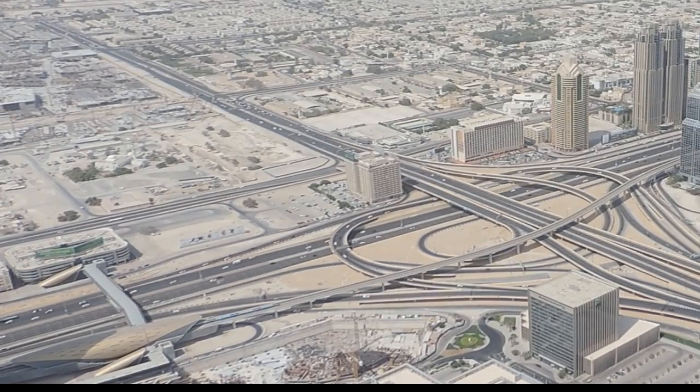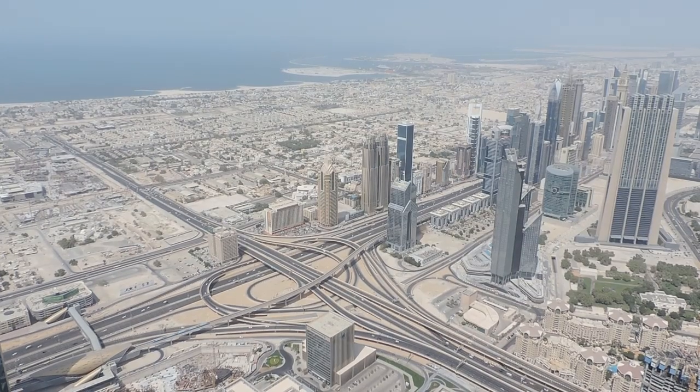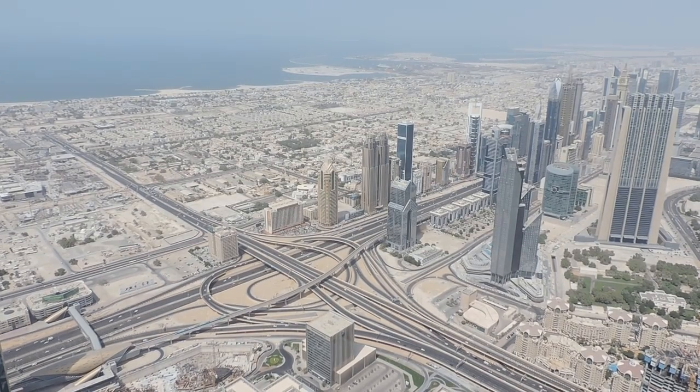The Dubai Metro is a driverless and fully automated network. There is a red line and a green line, and plans for further lines.